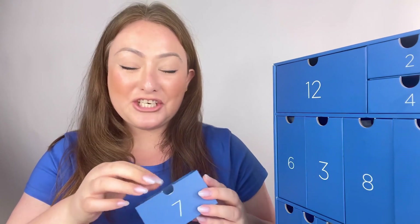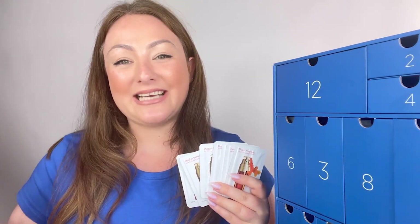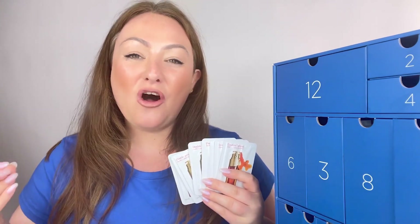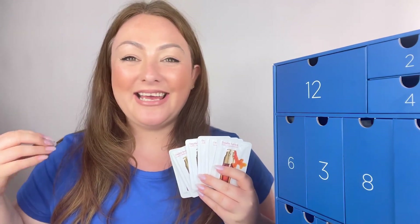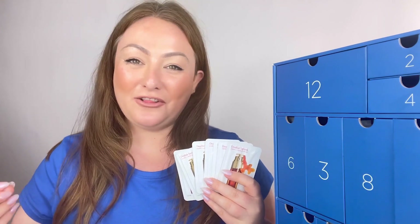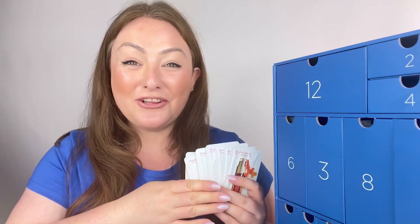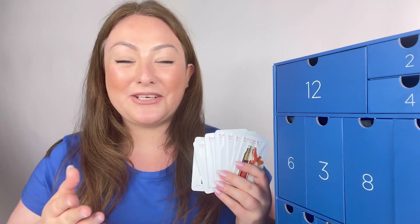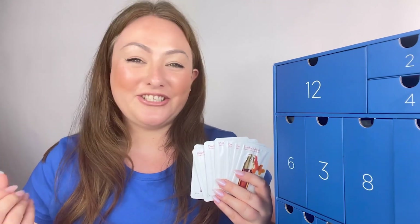Our final drawer of the 12-day self-care advent calendar is number seven, and within it is a generous seven-day supply of our best-selling Double Serum. Double Serum is our most iconic product at Clarins — an all-round global anti-aging product that delivers full anti-aging benefits including protection, nourishment, and hydration, revealing much more youthful, healthier-looking skin. Use it underneath a moisturizer — either your full-size Moisture Lotion or Energizing Gel — for smoother, more hydrated skin.